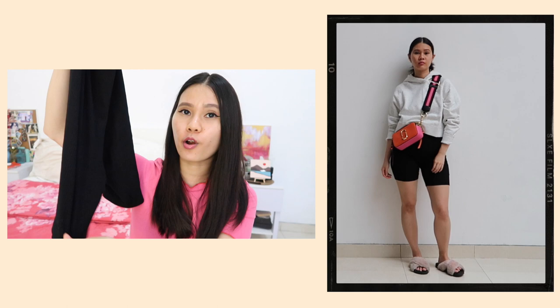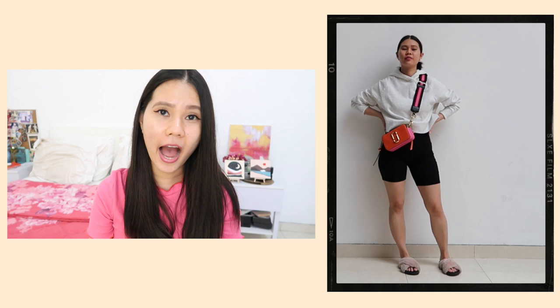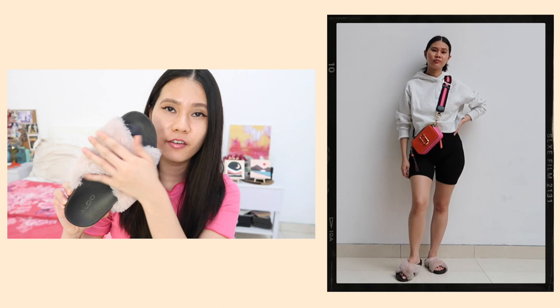The cycling shorts have a ribbed texture and are super comfy to wear. To top it all off I paired the whole outfit with some comfy fluffy sandals — they're so cute and this outfit is adorable and cozy at the same time. The pink of the sandals matches perfectly with the pink on the bag, especially from the strap.